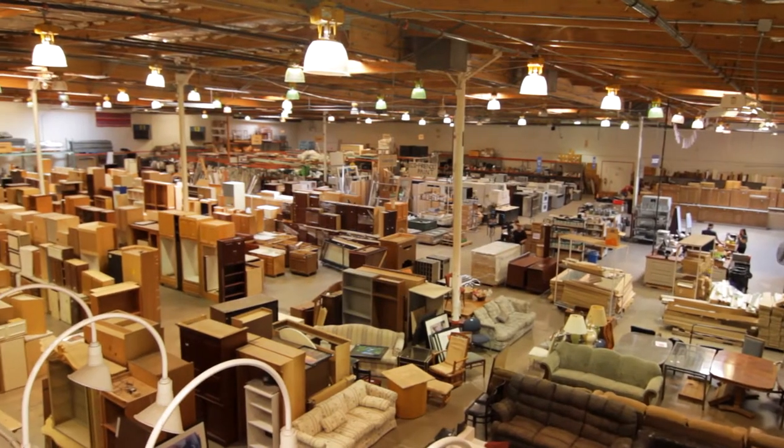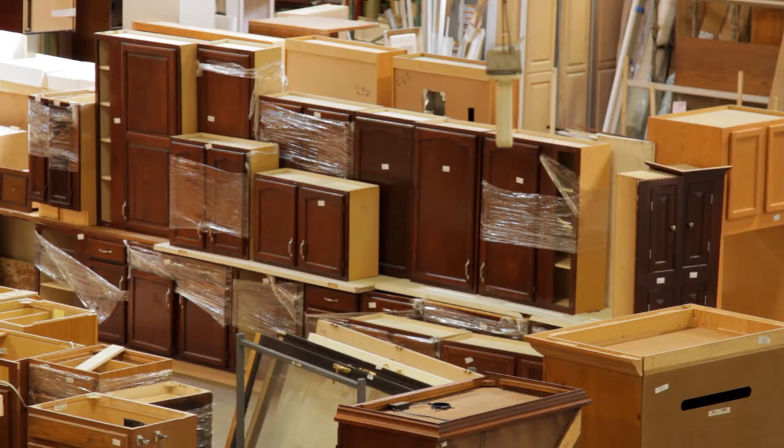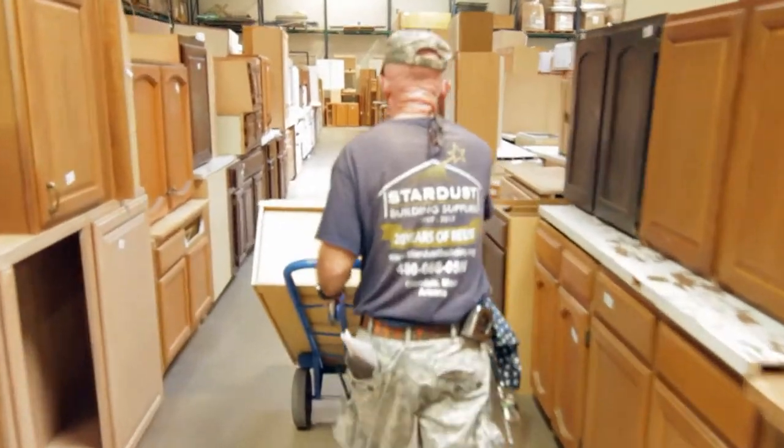Absolutely. We have a 40,000 square foot warehouse chock full of building materials such as cabinet doors, drawers, lumber, cabinetry, appliances, doors, windows, toilets, water heaters, AC units — you name it. Anything that could be pulled out of a typical remodel, we try to keep from going to the landfill and keep it recirculating to our community.